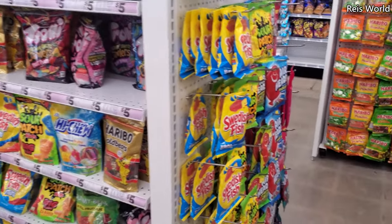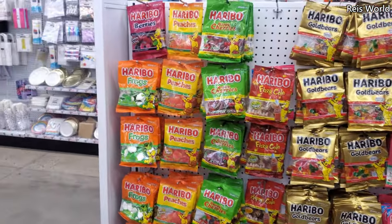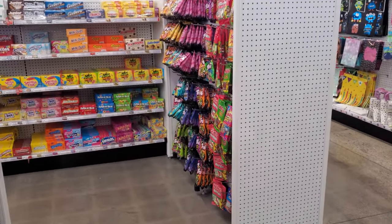Alright you guys, I'm going to go ahead and end the video here at Five Below. Thank you so much for joining me on the walkthrough, and I will see all of you in the next video.